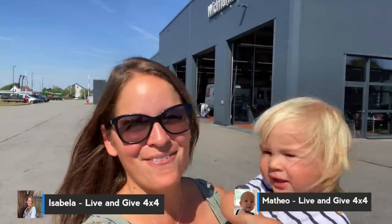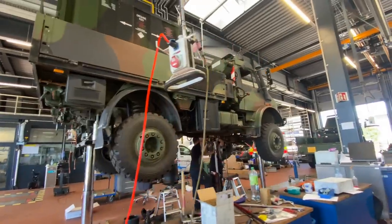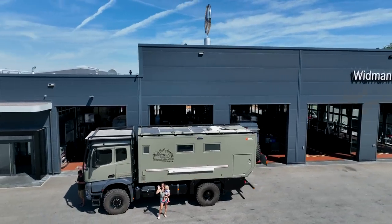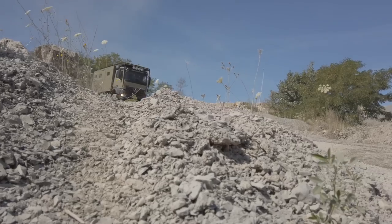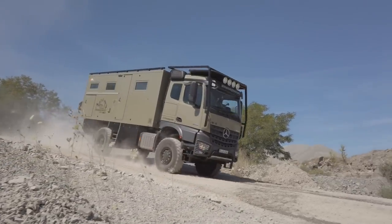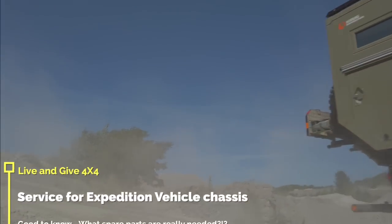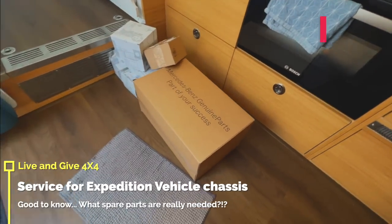Hello lovely friends, welcome to a new episode of Live and Give 4x4. We are at Mercedes Wittmann, and they did some service for us before we go on a big trip. Papa left us to do a taxi drive to see if everything is going smooth and perfect. Fabian will tell us what they changed, what we were doing here, and what they recommend to have on a world trip.